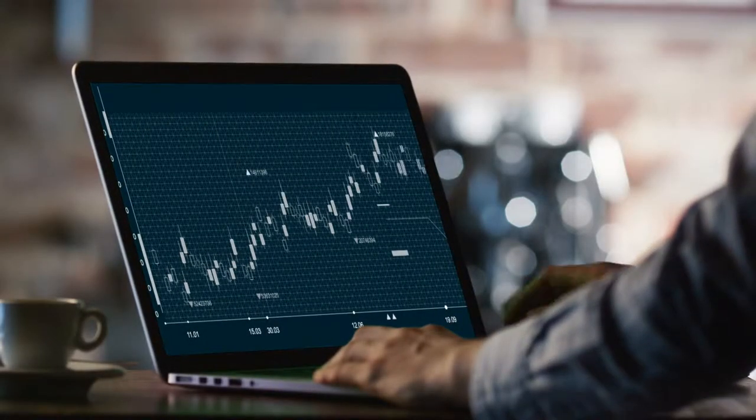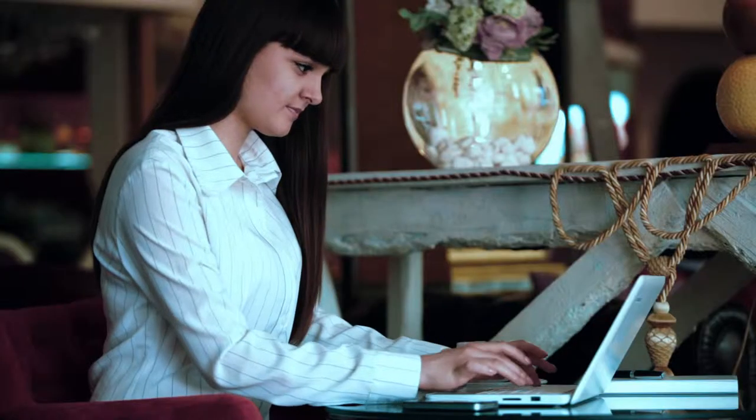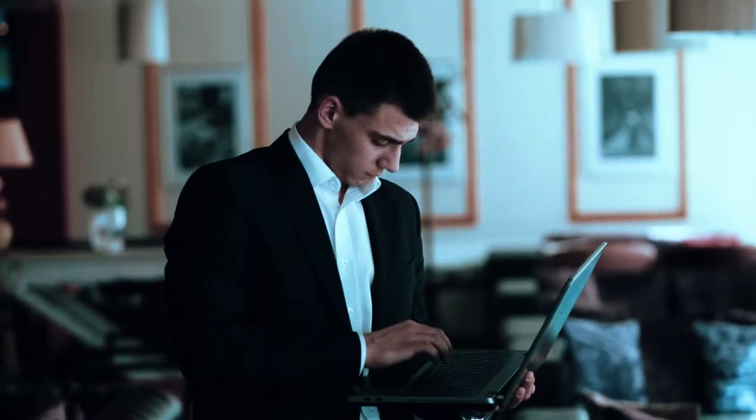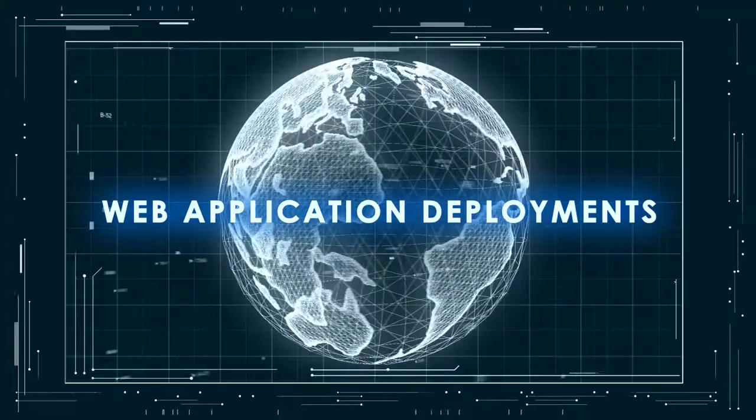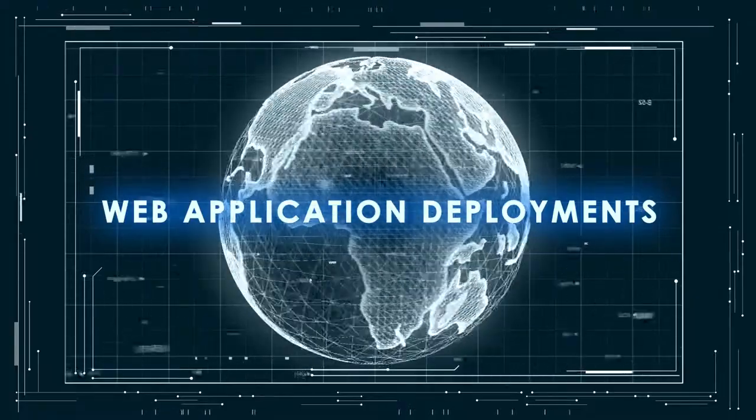The internet has evolved into an essential online marketplace and business community. Our customers and business partners expect a seamless digital experience when transacting with us online, while web application deployments have grown rapidly, enabling organizations to offer their services globally.